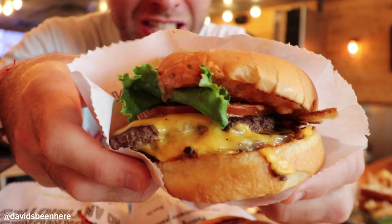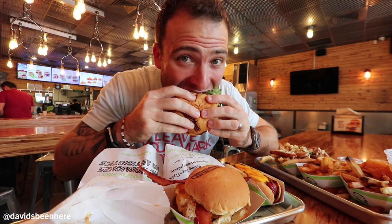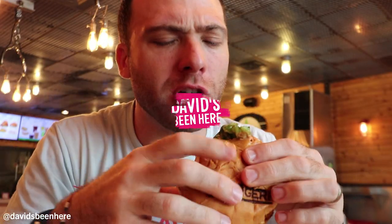I think I'm going to start with the BurgerFi cheeseburger. It's right here. Here we go. So fresh. Love the sauce. This is a real cheeseburger.